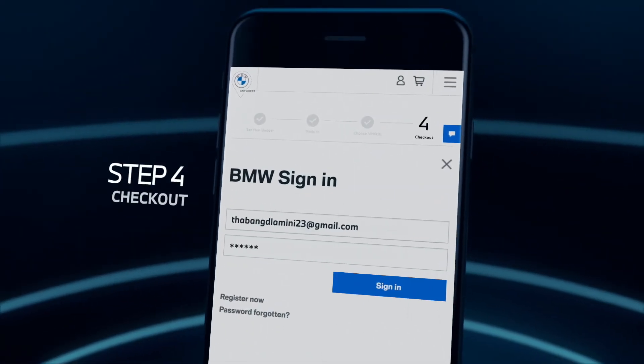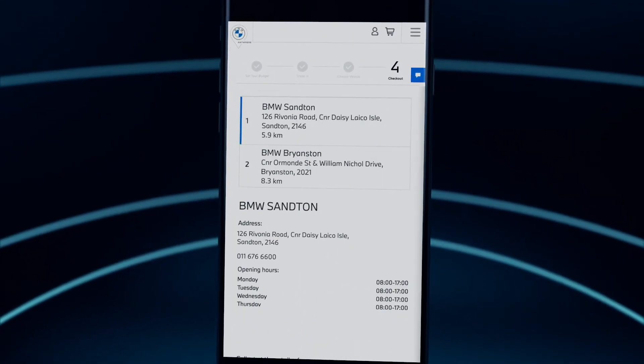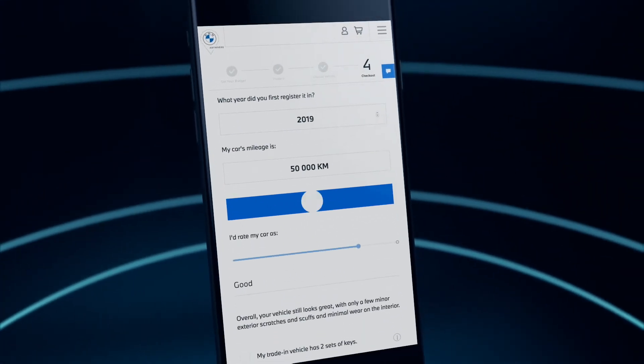You're now ready to check out. Sign in to reserve your BMW. Here you'll confirm your personal details, the BMW retailer you want to collect from, as well as the date and time. If you're doing a trade-in, you can review your details here.